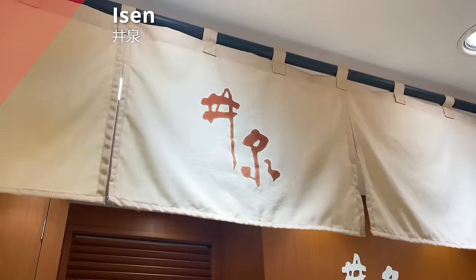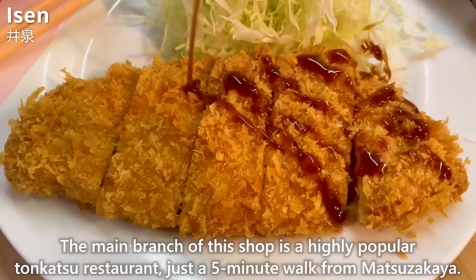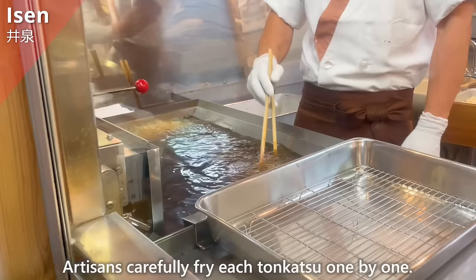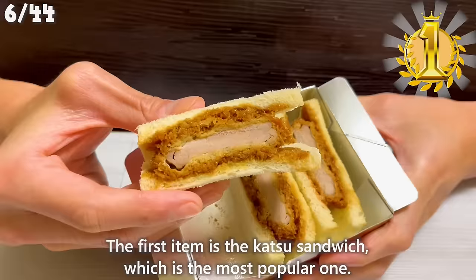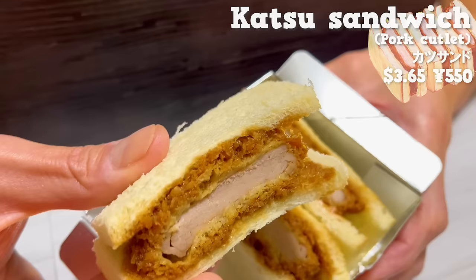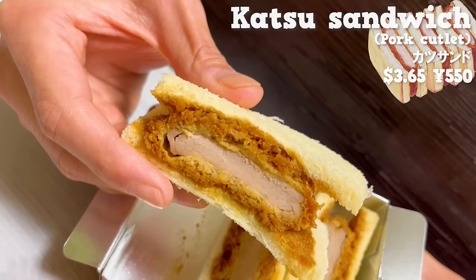The next shop is Isen, a specialty shop for take-out fried foods. The main branch is a highly popular tonkatsu restaurant, just a 5-minute walk from Matsuzakaya, where artisans carefully fry each tonkatsu one by one. The first item is the Katsu Sandwich, the most popular one. Katsu Sandwich is a dish with tonkatsu between slices of bread, and it originated from Isen. It's made with tenderloin, making it moist and soft. The sweet sauce soaks into the bread, giving a rich flavor. It's so delicious that once you try it, you won't forget it.